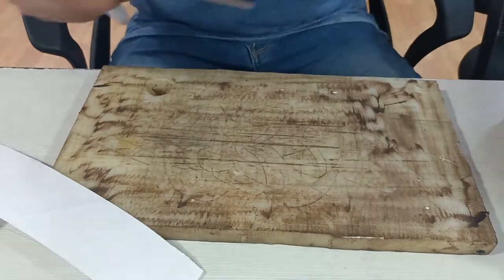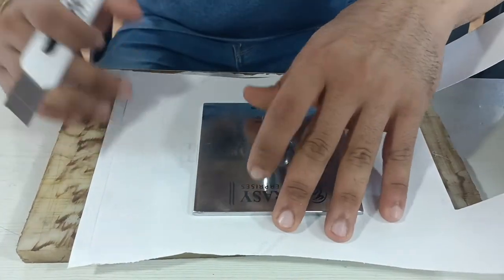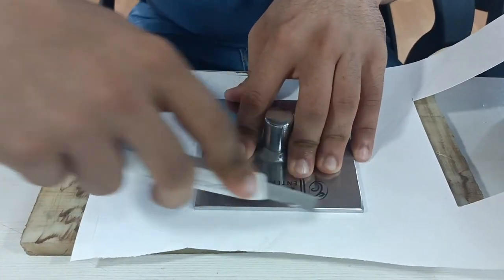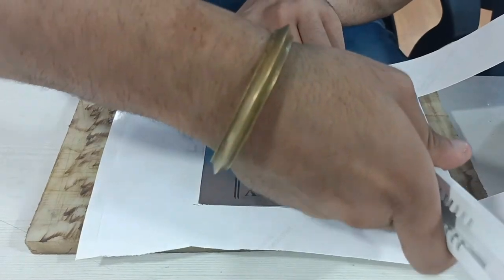The hot melt adhesives dry quickly and their strong adhesiveness allows for precise positioning of the label, whether it's on glass, plastic, or metal.